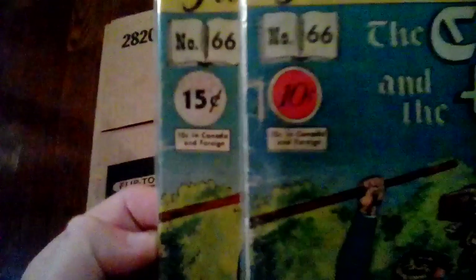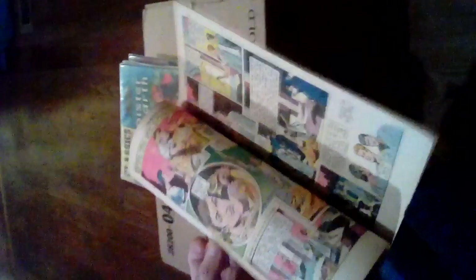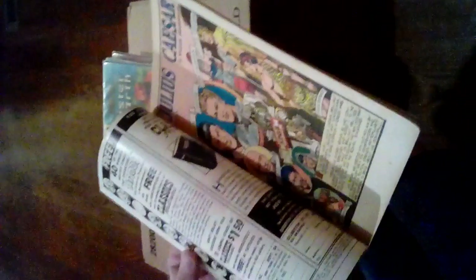Number 68: Julius Caesar, 15 cents. Look how good it looks. Here's one from the 1950s — you can see right there: February 1950.